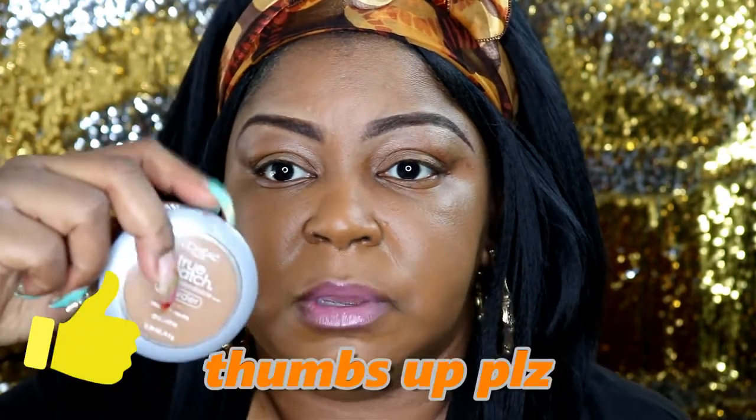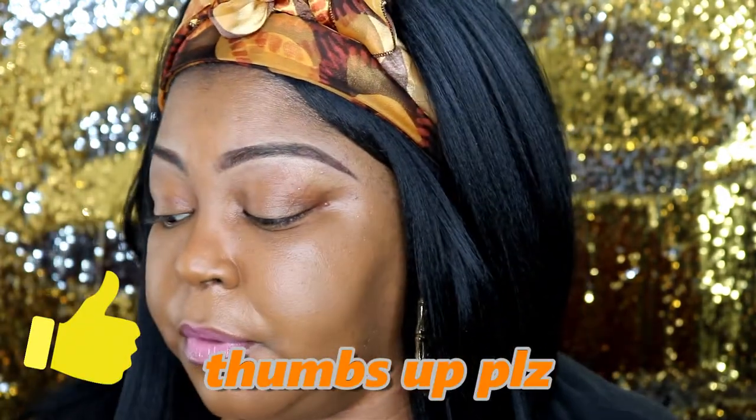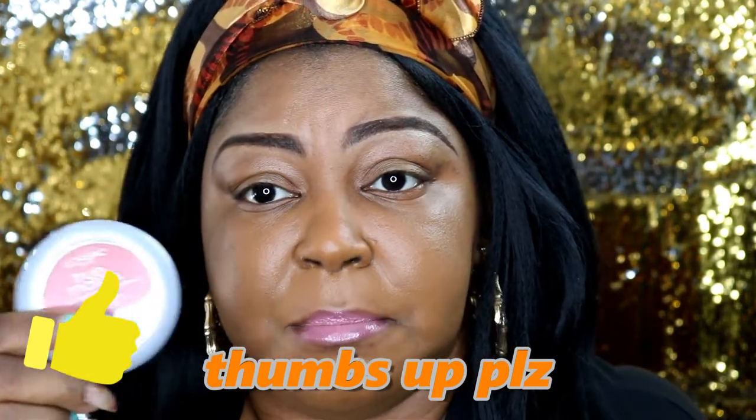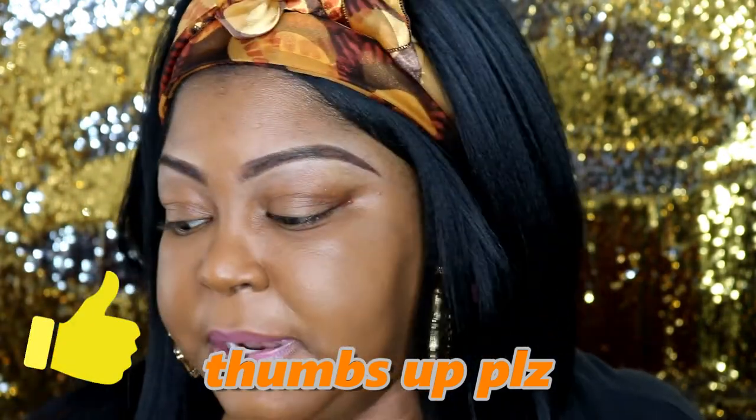I'm not going to get into too much detail about the concealer, but I am going to conceal with it, finish my face with the face powder, and touch my cheeks with a little bit of the True Match blush — just an easy, breezy day.